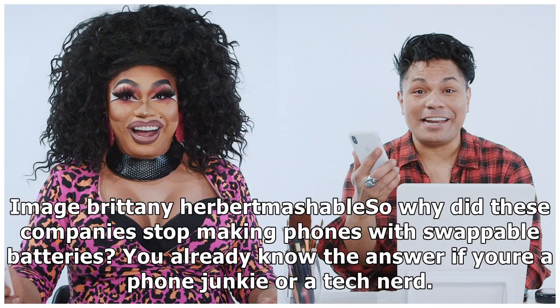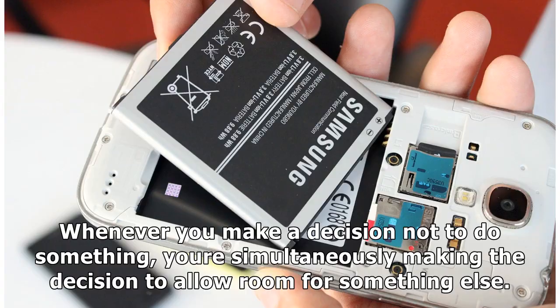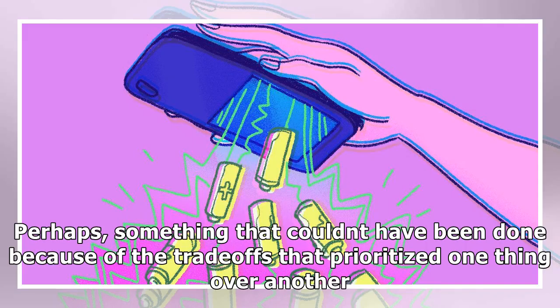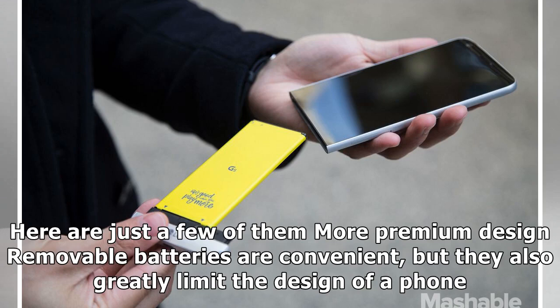You already know the answer if you're a phone junkie or a tech nerd — and no, the answer isn't that they're all just copying Apple. Whenever you make a decision not to do something, you're simultaneously making the decision to allow room for something else, perhaps something that couldn't have been done because of the trade-offs that prioritized one thing over another. In the case of phones with removable batteries, phone makers made the deliberate decision to go with sealed batteries for a number of reasons.